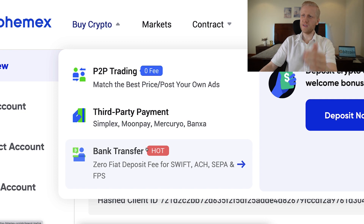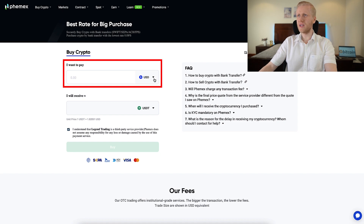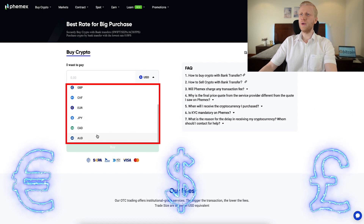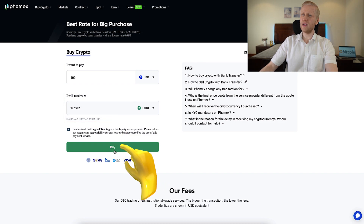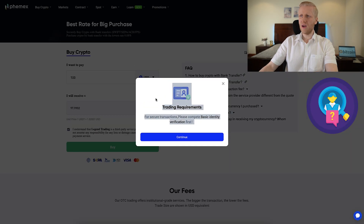Many of you are probably using a bank transfer so you can click this one right here. And here you can choose what government currency you want to deposit — US dollar, euro, British pound and other ones. Then you choose how much you want to get, for example 100 USD into 100 USDT. Then you simply click here buy, and then you want to make sure that you have done the basic identity verification.